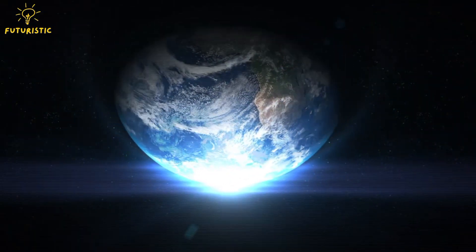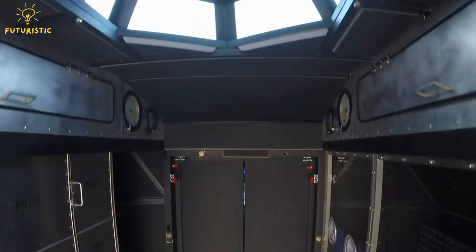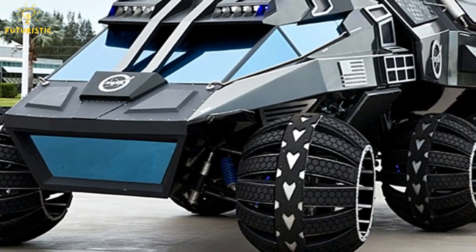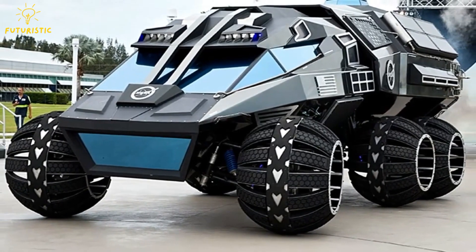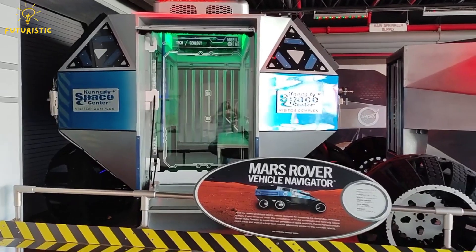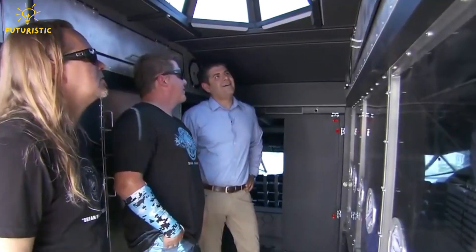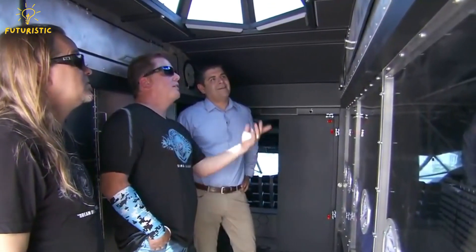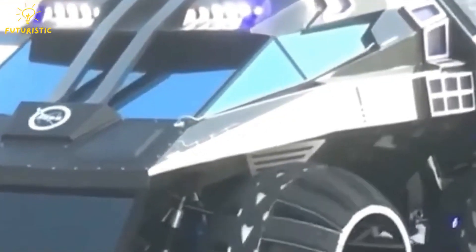This rover might seem like it's from another world, but that's exactly where it's meant to be used. Recently revealed at the Kennedy Space Center Visitor Complex, this futuristic rover aims to inspire and educate people about NASA's plans to journey to Mars. Powered by solar panels and a powerful battery, MRVN runs on electricity. Although this specific rover won't go to Mars, its features could be used in future rovers driven by astronauts on the Red Planet.